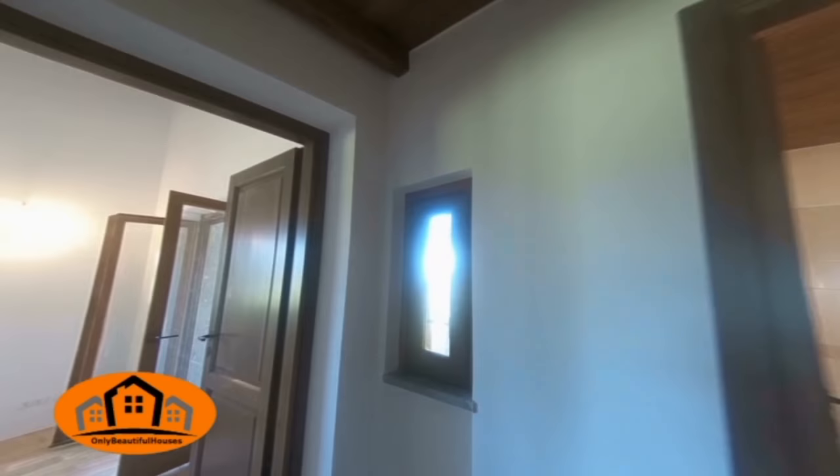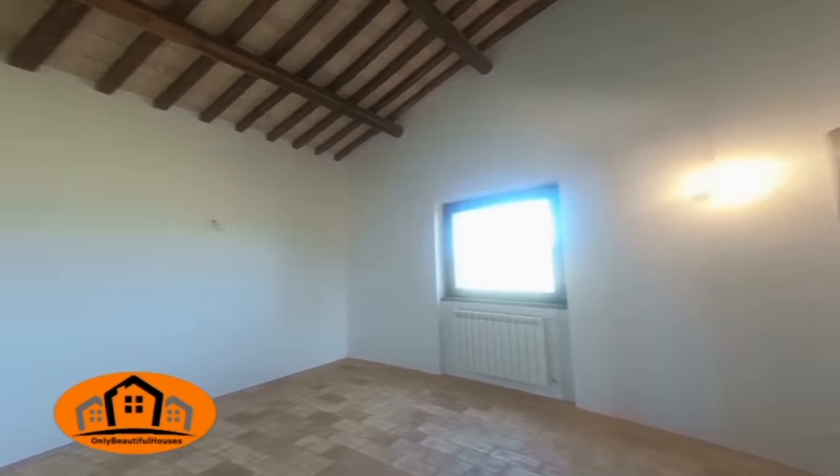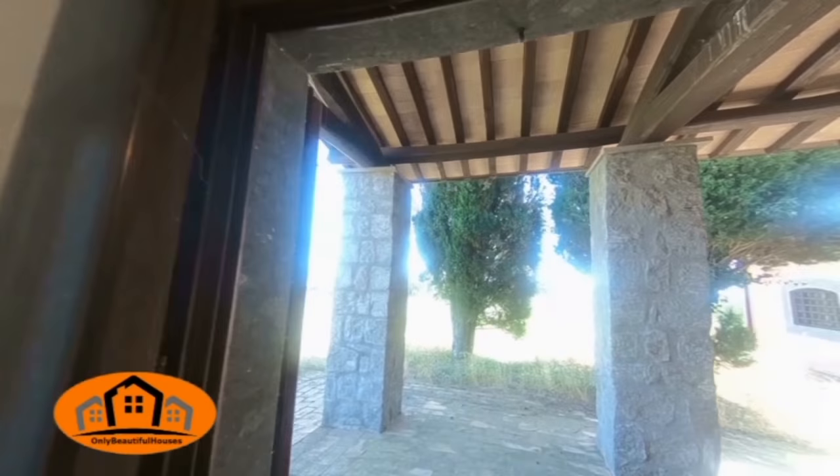First floor: large bedroom with original 18th century fireplace, walk-in closet, bathroom, and terrace with a view. This room also has a space where you can create a second bedroom.